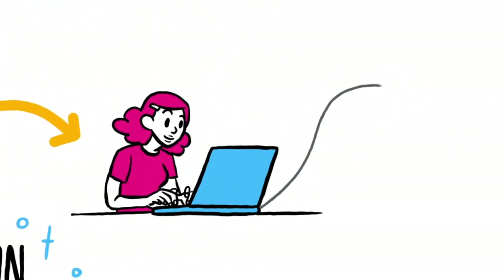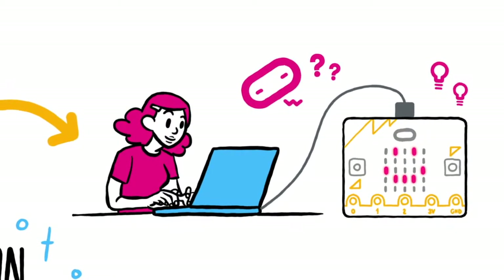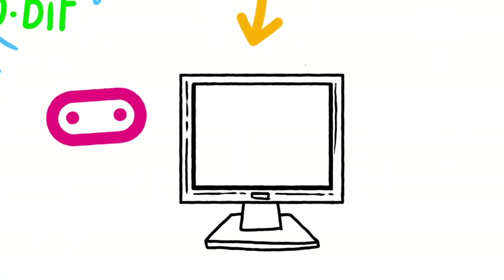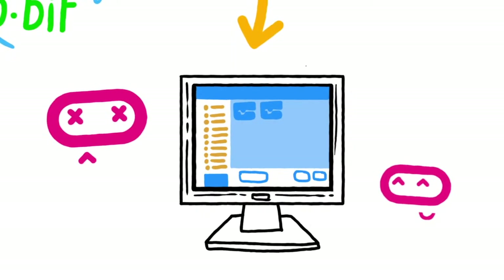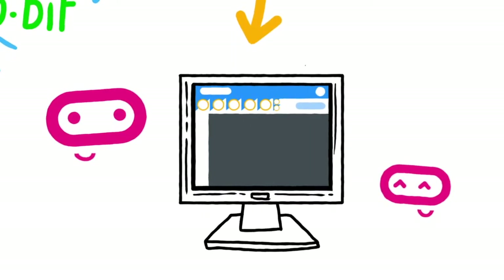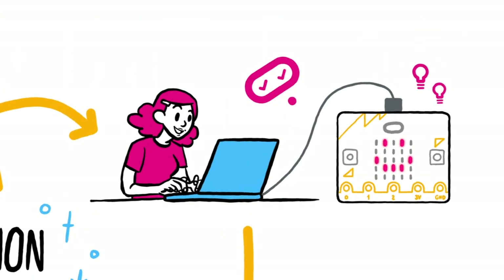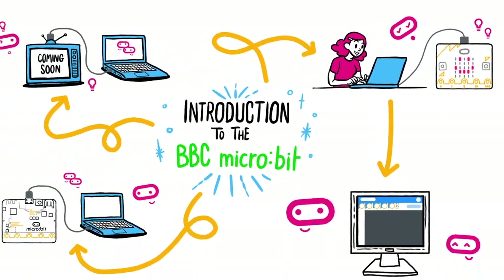The micro:bit can only do what you tell it to do, so the first thing you need to do is write a program. You can use different programming languages to do this — for example, MakeCode, which works as a block and text editor, or the Python text-based editor. For beginners, MakeCode is a good place to start. We've selected some simple projects to help you — choose one to get started.